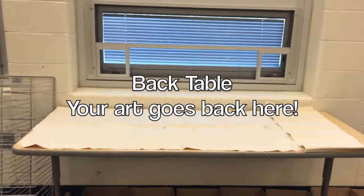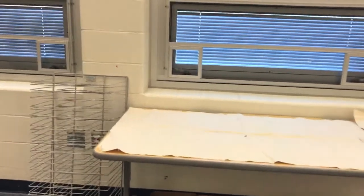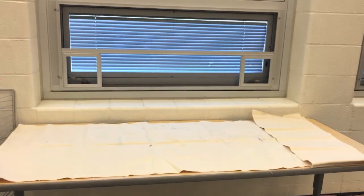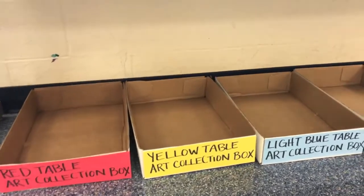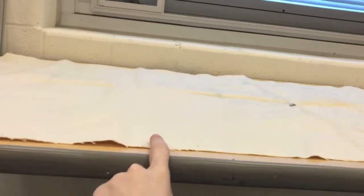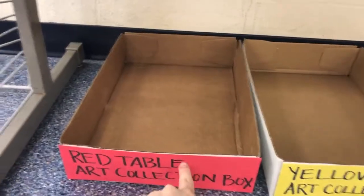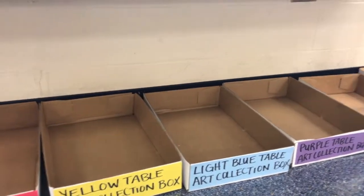You'll find the back table right here. This is where I ask you to put your artwork at the end of class. If your work has wet paint or wet glue on it, your table's art collector will lay it here so it can dry. If it doesn't, the art collector will put it in the box that matches your table color. This has changed since last year — your artwork now goes in a different spot, all back here by the back table. If you sit at the red table with no wet paint or glue, you put it in this box. If you sit at the yellow table, you put it in the yellow box. Light blue goes in the light blue box, and so on and so forth.